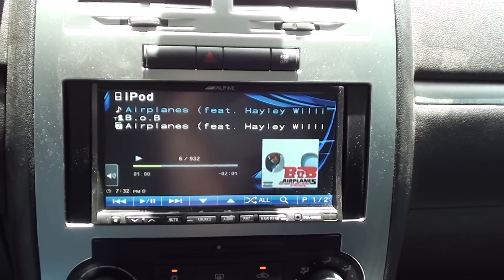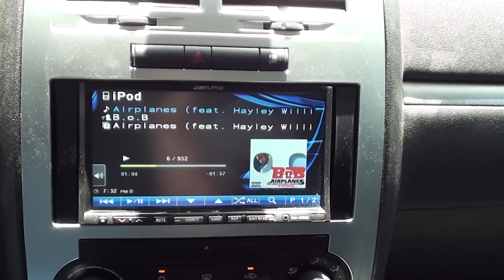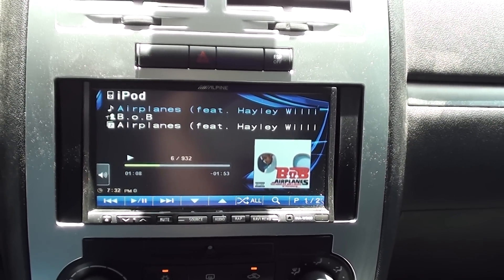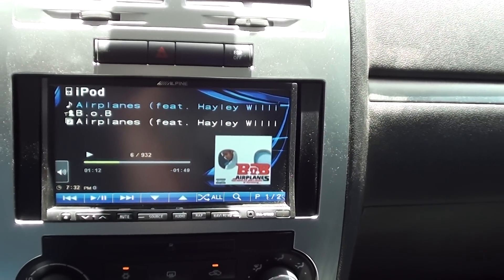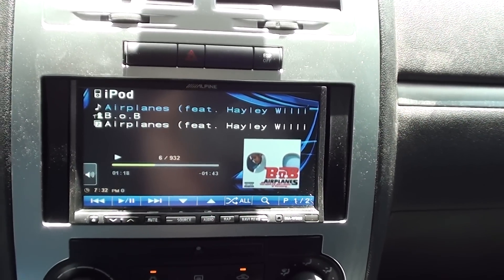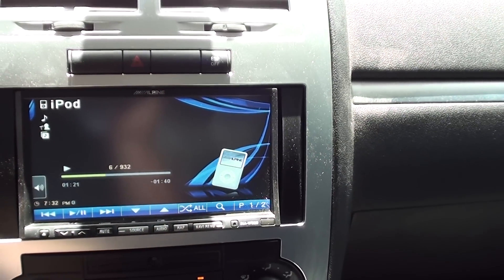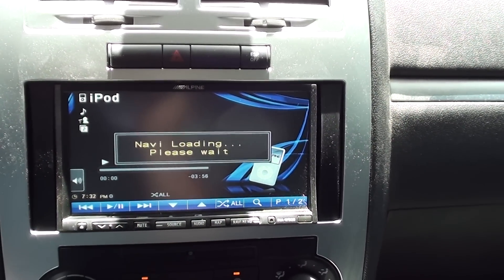Here in the dashboard we have the Alpine INA-W900 — AM/FM, CD player, DVD player with built-in navigation. It's connected to an iPod, and you do have full navigation features on this screen. It's a very quick unit.